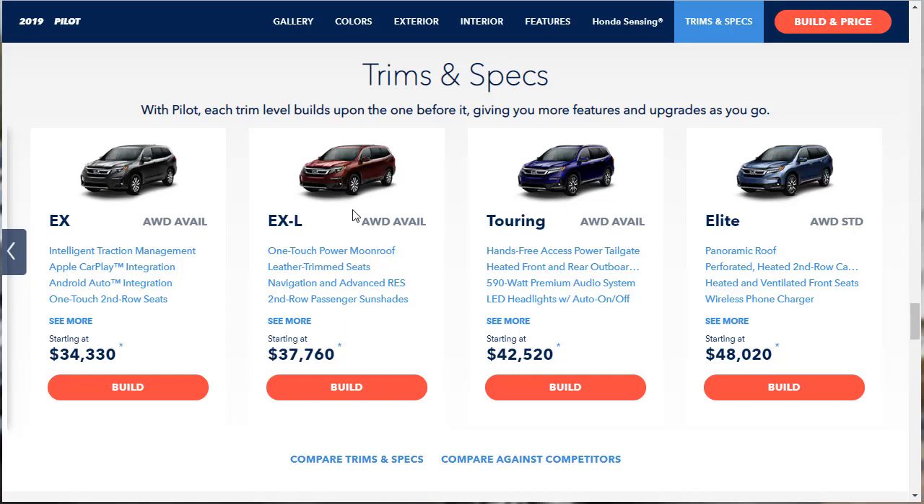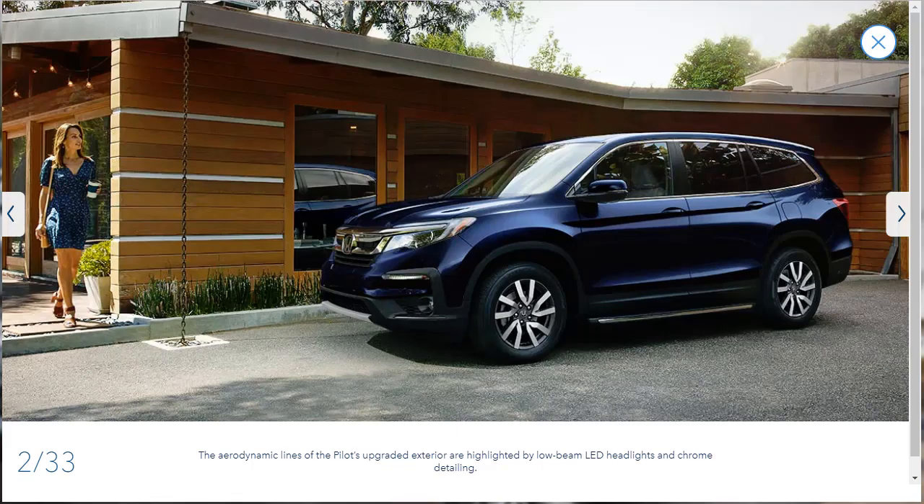So we've gone over the whole intro. What I want to do now is check out the gallery, look at the colors, and see the features for this 2019 Honda Pilot before we do our build and price of the EXL trim. Let's check out this photo gallery. Below each photo they give us a little snippet of information. If there's a slide you want to read, just pause the video.